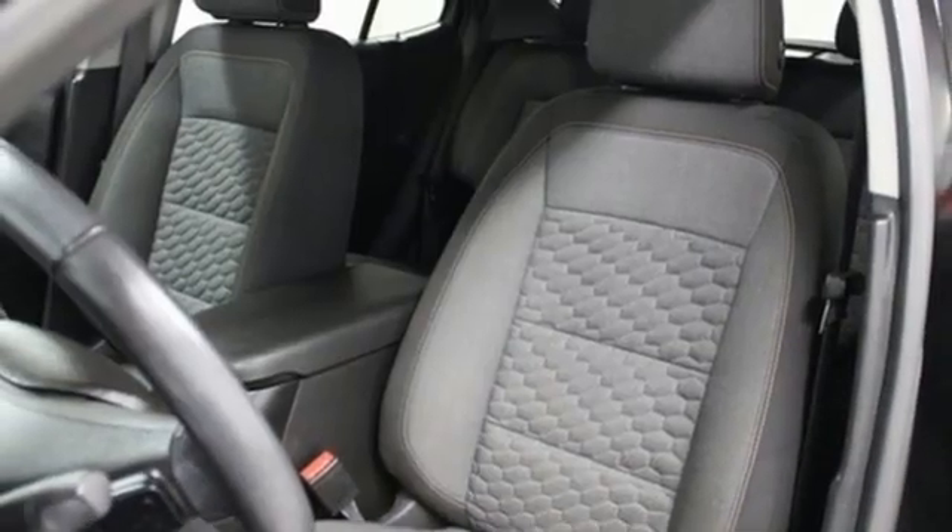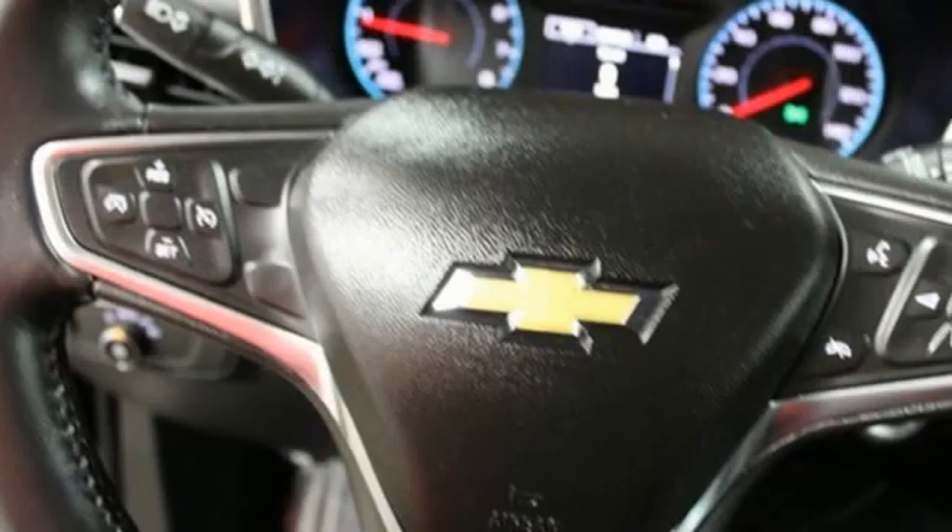Active grille shutters. Apple CarPlay, Android Auto. And automatic transmission.